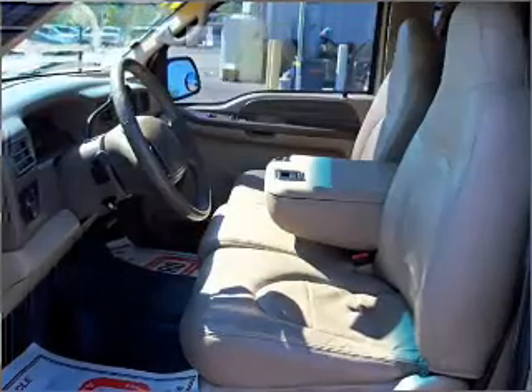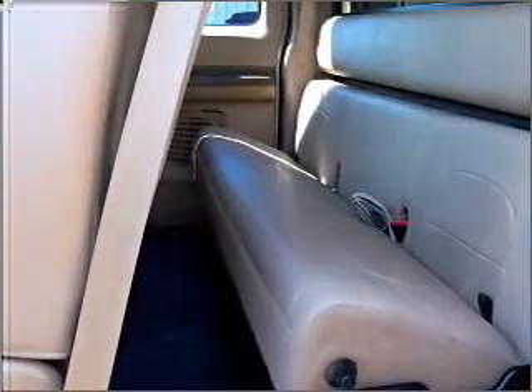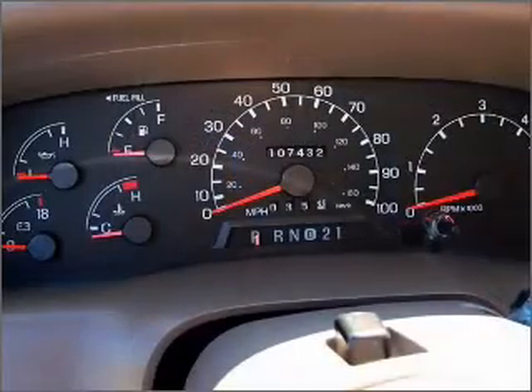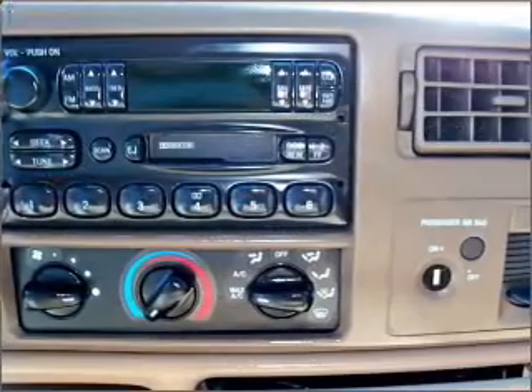Air conditioning, power door locks, power windows, power steering, cruise control, and AM-FM stereo. Our website offers more information on all of our vehicles. Call us today to start test driving.